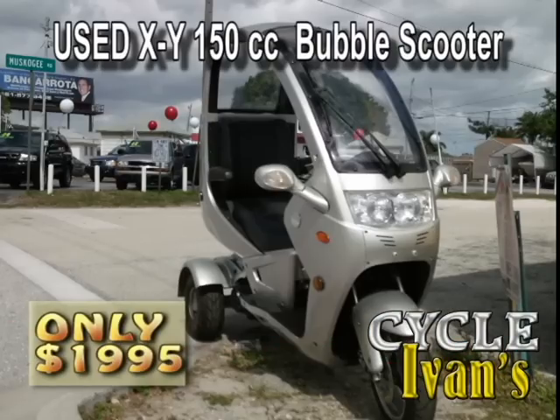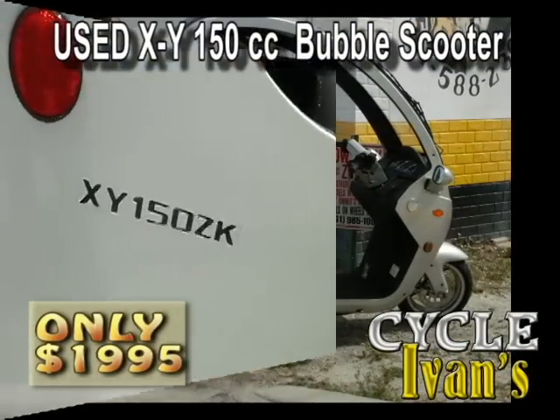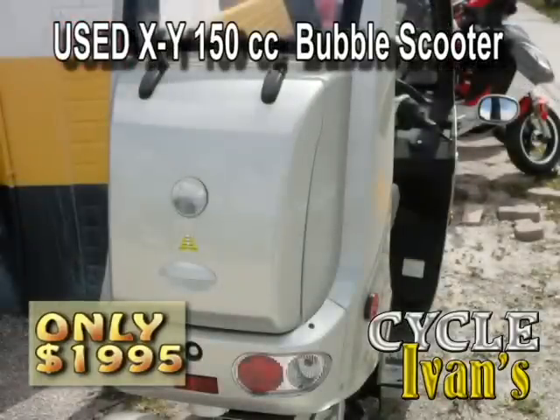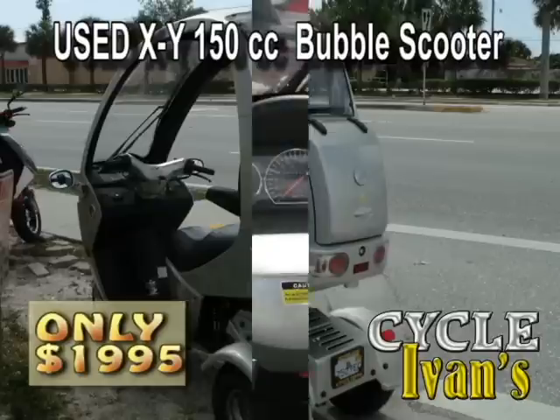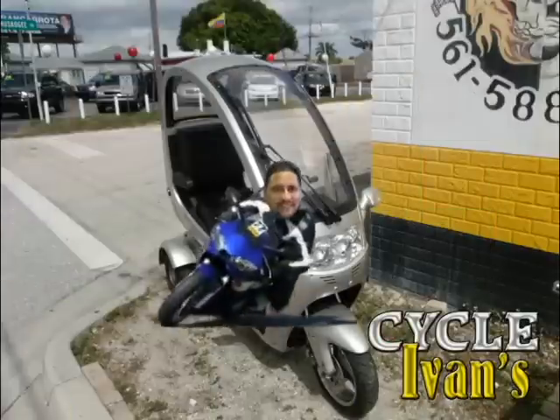You'll get seen with this going down the road. This is called the Looper — it's a 150cc three-wheeler with dual headlights and a trunk for storage space. Carries two people. Come pick it up right now for just $1,995 plus tax and tag at Cycle Ivins.